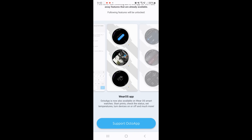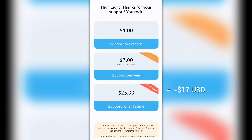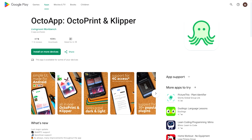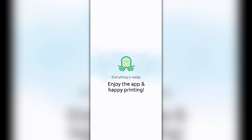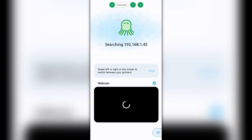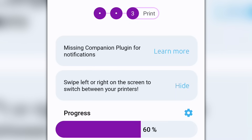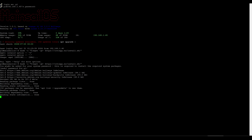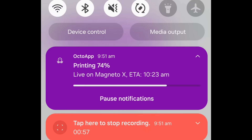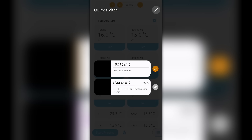OctoApp also supports Klipper printers. To add a Klipper printer, simply input the IP address — in most cases no further information is required, and OctoApp will connect and display those same three tabs. You'll notice a warning that the companion plugin is missing; tapping on it gives instructions on how to install it for Klipper, which I did via an automatic install script over SSH, immediately enabling live notifications. Once you have unlocked Supporters Edition, you can swipe to the side and with one tap select any of your 3D printer instances.